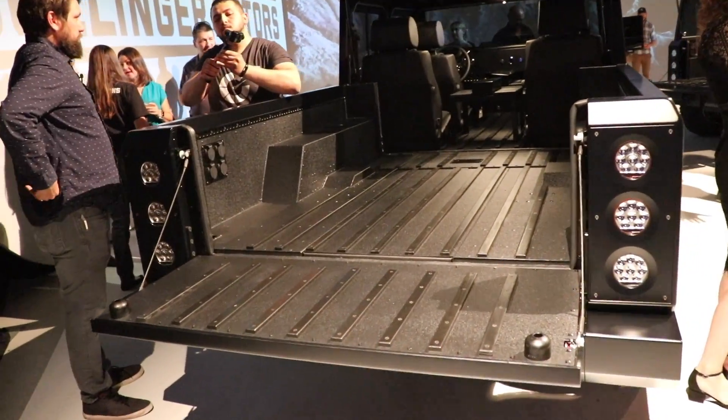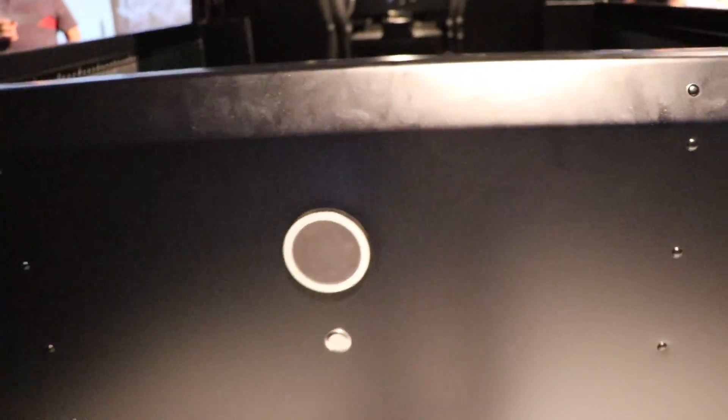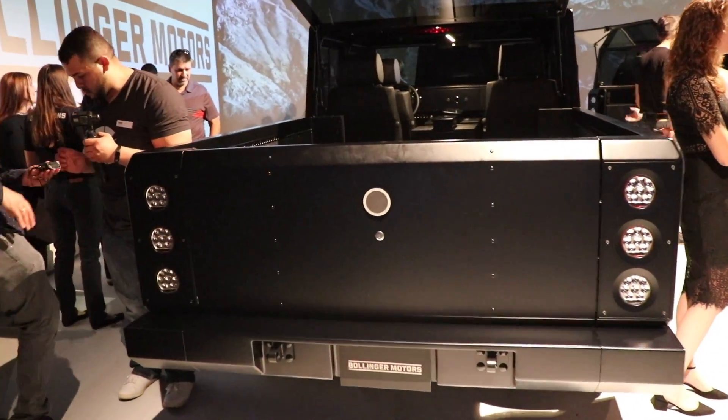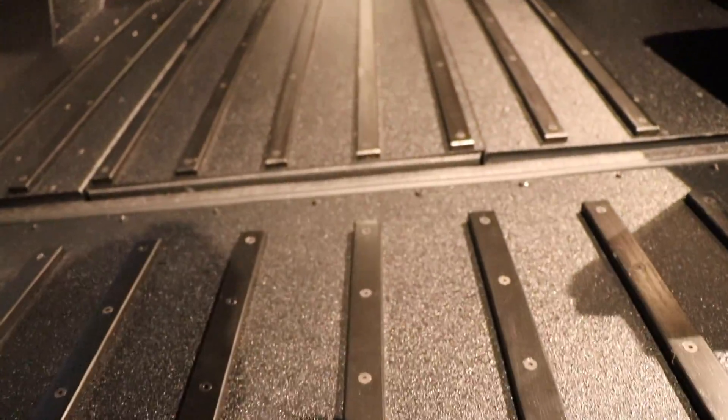They are going to produce these one by one, handmade, and that's completely okay with me. There definitely is a place for Bollinger in the electric vehicle market, and I'm so glad that Robert Bollinger has taken the risk of investing his own wealth and fortune to see these products come to fruition.